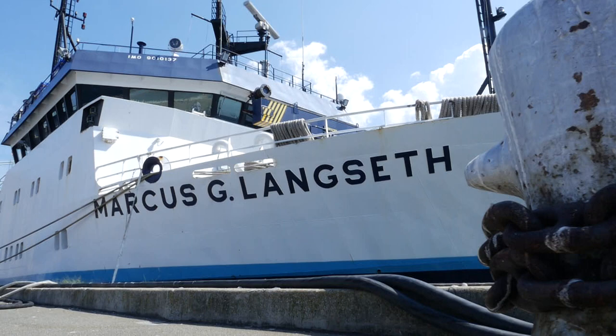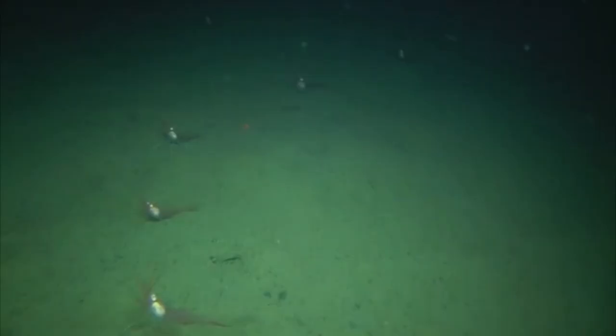The Langseth is actually the best marine seismic imaging facility in the country. The Langseth is a unique vessel because it has a global ranging capacity. We're able to look up to 50, 60, 70 kilometers into the sea floor and really look at fundamental Earth processes that we've never been able to see before.